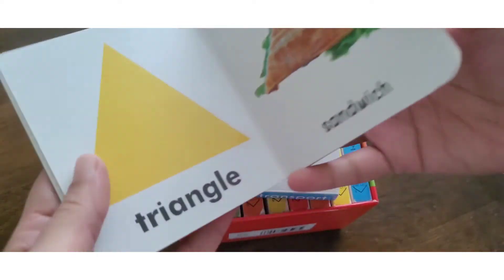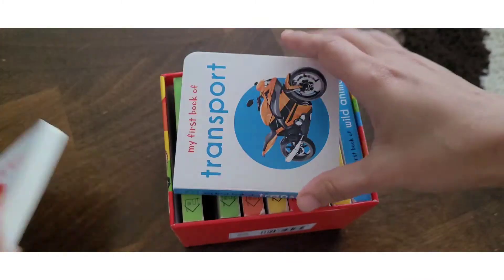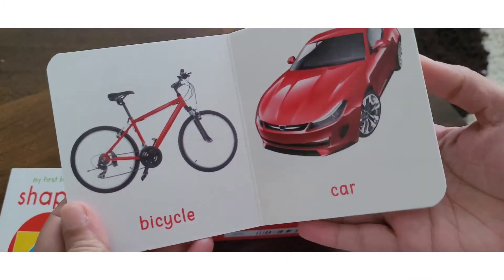The colors are very vibrant. In all books you will see that the colors are very vibrant. The examples are very good.